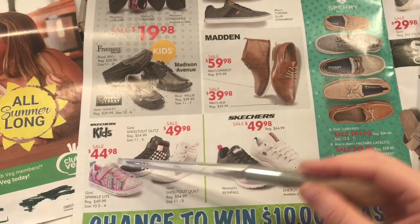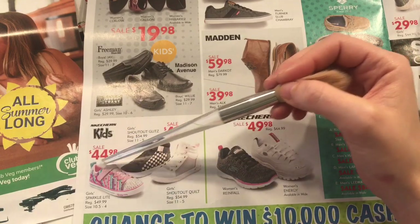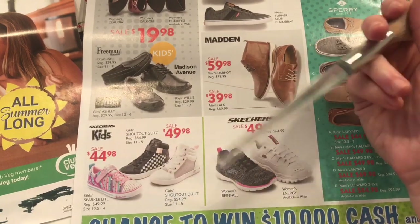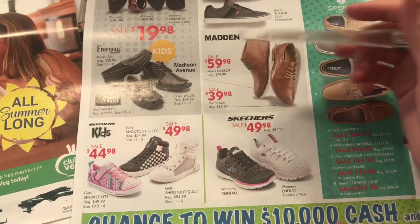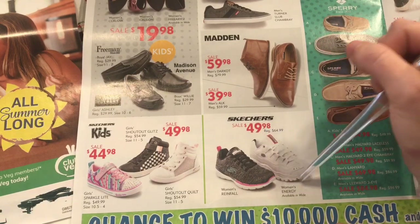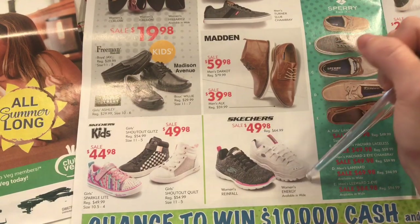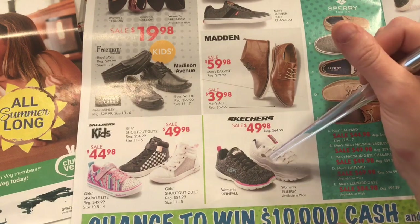Here we just have your basic Skechers shoes that look like they're from the 90s. Which — everything is coming back now from the 90s, so it's totally in style.